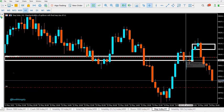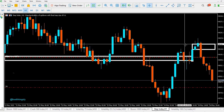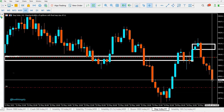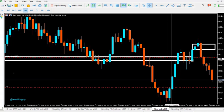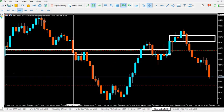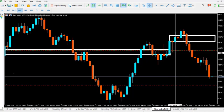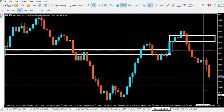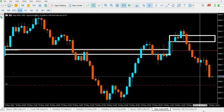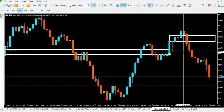They took buy orders here and pushed price up. When price moved back up they gathered liquidity around here, then sold. You can see that the buy orders taken here have not yet been closed. So price will likely move down to this minor resistance here, then move back up to mitigate those buy orders before it can finally move down. This is the concept of liquidity, the trap, and order blocks.